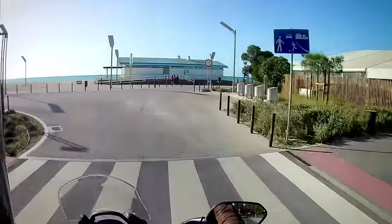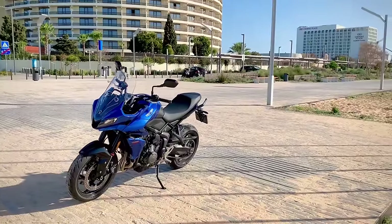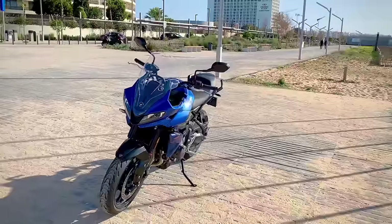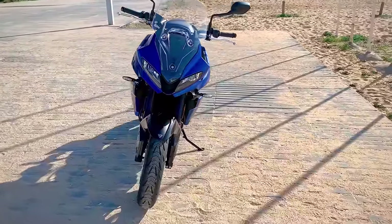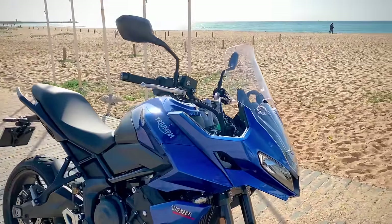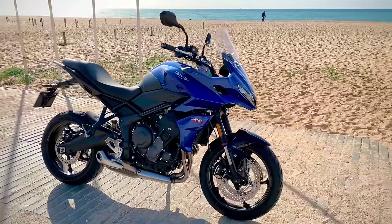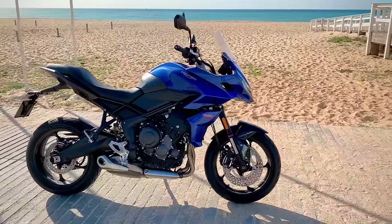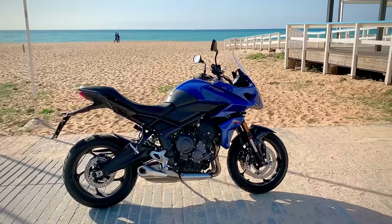Styling: I never usually understand when people say something looks better in person than in photos — that just shouldn't be true, especially with today's camera technology. But with the Tiger, I think it is, especially with this blue paint sparkling in the sun. In my opinion, it's one of the best-looking mid-sized GT bikes out there, beating even the larger Tigers, the Tracers, the CB500X, and its Trident sibling. I feel we can stretch to an 8 out of 10, as long as you get the blue and as long as it's sunny.